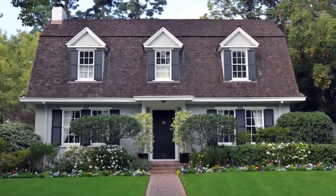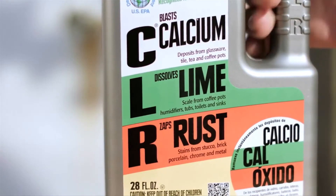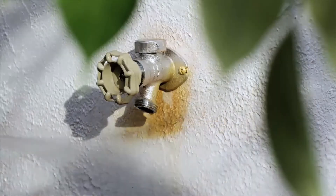Do you have tough cleaning jobs around your house? Calcium deposits, lime, rust stains — yuck. Well, clean up fast with CLR. CLR's powerful formula blasts through tough cleaning problems inside and outside the house.